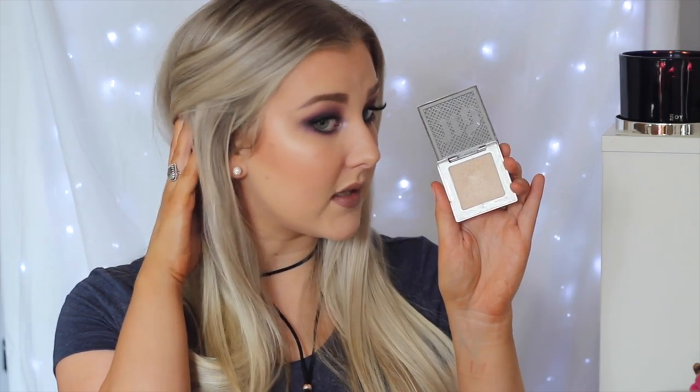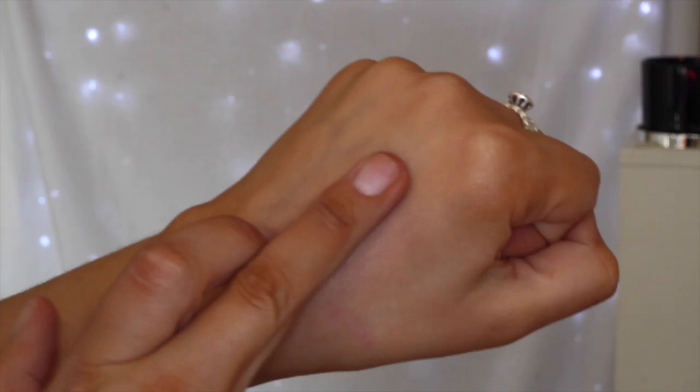The last thing I picked up from this Mecca order was the Urban Decay Afterglow 8 Hour Powder Highlighter. I bought the shade Sin, and this is my new favorite highlighter — hands down one of the most beautiful things I've ever seen. It's so pigmented. I find it's very similar to Mary Lou but I like this one better. It's more glowy rather than shimmery, so finely milled, not chunky at all. I'm absolutely in love with it.